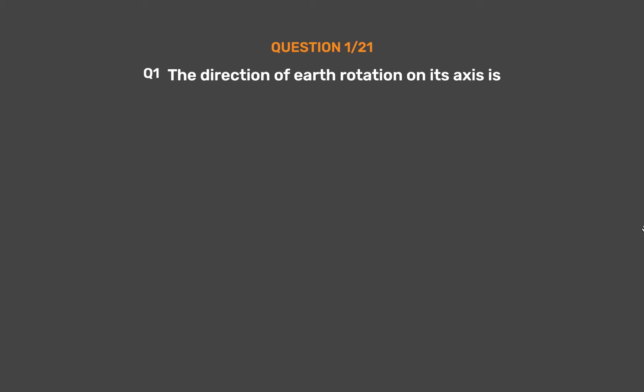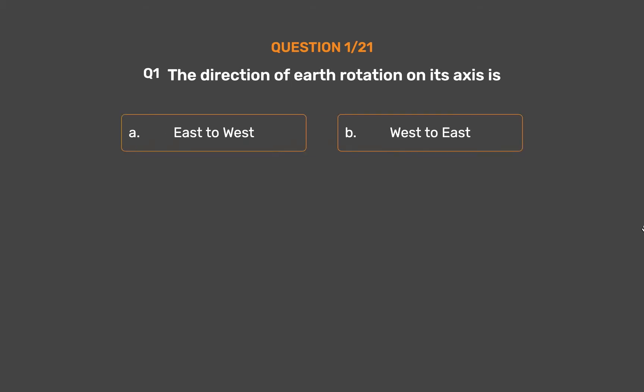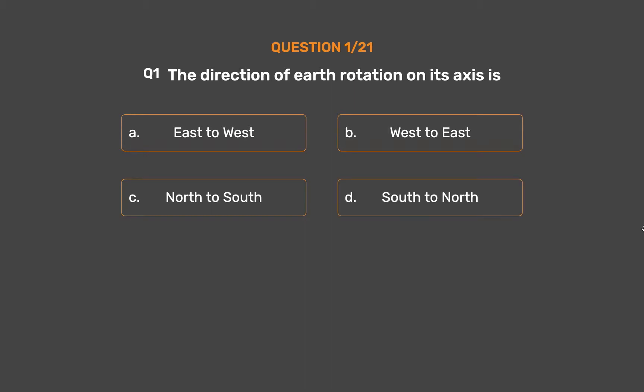Question 1. The direction of Earth's rotation on its axis is: Option A, East to West. Option B, West to East. Option C, North to South. Option D, South to North.